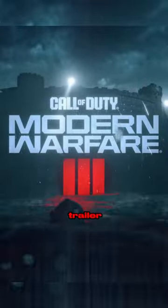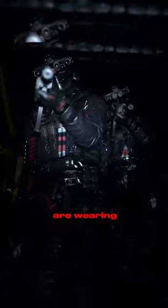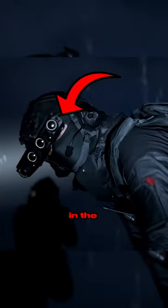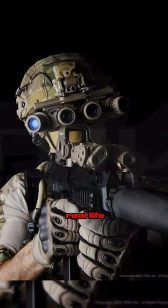The new Call of Duty Modern Warfare trailer just dropped and it's fire. The operators in the trailer look sick as hell. But did you notice the rad-looking night vision goggles these operators are wearing? They have been making their appearance in the game since Modern Warfare 2019. These goggles actually do exist in real life.